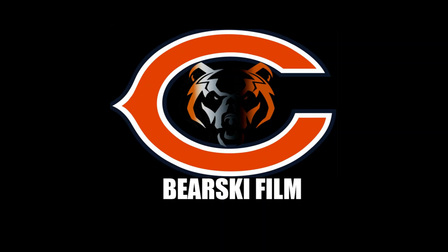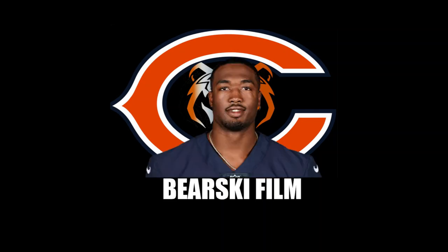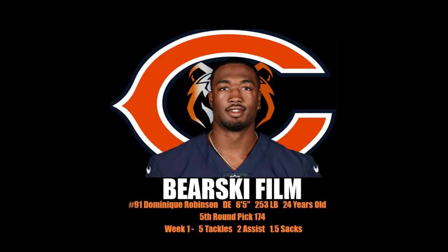Hello and welcome to the Bears Key Film Review. The Bears didn't have many draft picks this year. Ryan Poles did a lot to trade back and obtain some draft capital, but he also had to draft some players that were going to be able to impact the game in the week one matchup against the 49ers. Today we're going to look at number 91, defensive end, Dominique Robinson.